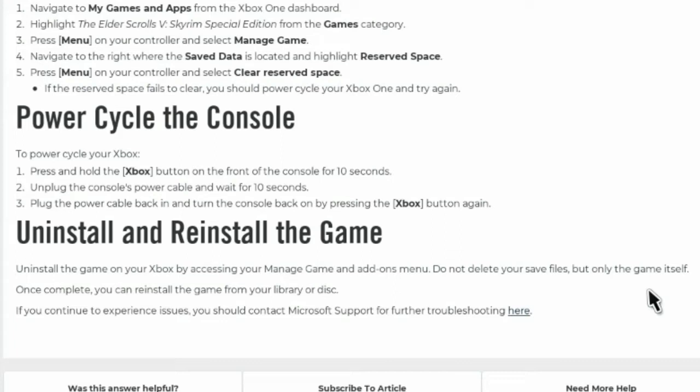Uninstall and reinstall the game: uninstall the game on your Xbox by accessing your Manage Game and Add-ons menu. Do not delete your save files, but only the game itself. Once complete, you can reinstall the game from your library or disk. If you continue to experience issues, you should contact Microsoft Support. Oh gee, it's kind of like they're trying to blame Microsoft instead of themselves. Almost like the same thing they just did with Sony.